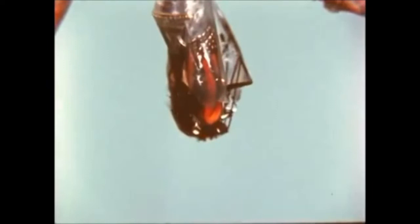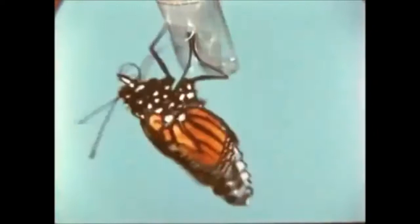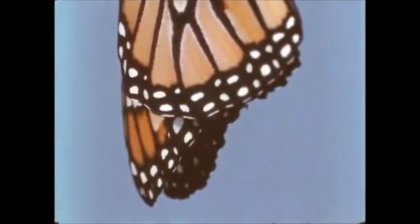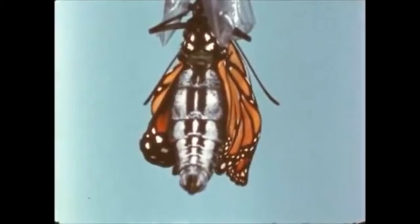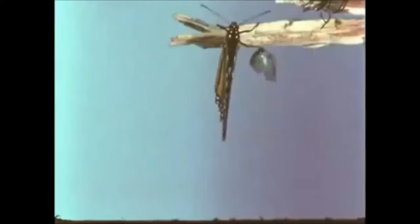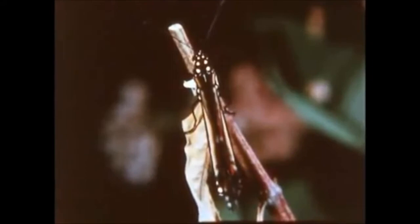Finally, the pupa case splits open — metamorphosis is complete. The monarch emerges a helpless creature with wings so soft they cannot support flight. Depending on the temperature and weather conditions, the monarch rests for 2 to 17 hours. All the while, it pumps body fluid into its expanding wings. With each pumping action, the wings move back and forth. Finally, it is dry and with wings stiffened by the hardening of the fluid, the monarch is ready for flight.